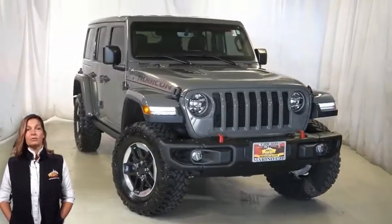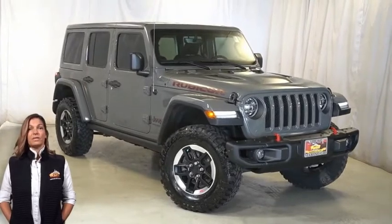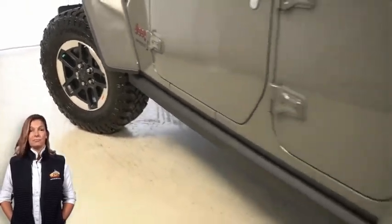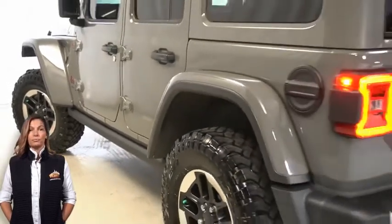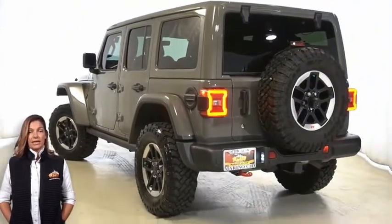With LED reflector headlamps, front LED fog lamps, 17-inch black wheels with machined lip, steel bumper group, body color three-piece hardtop, and LED tail lamps.